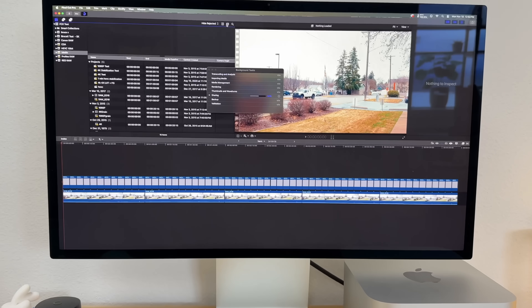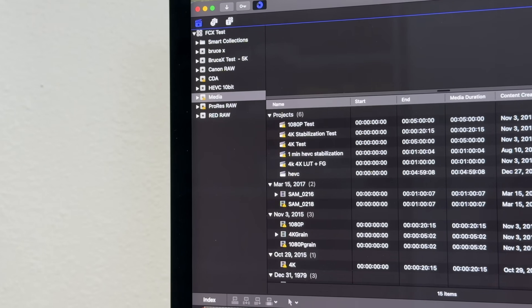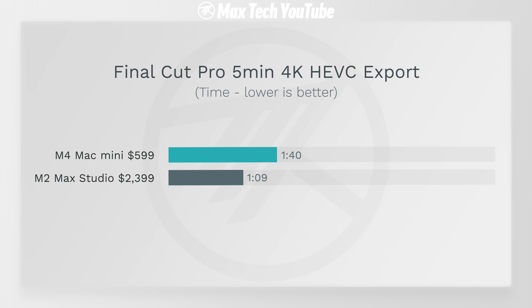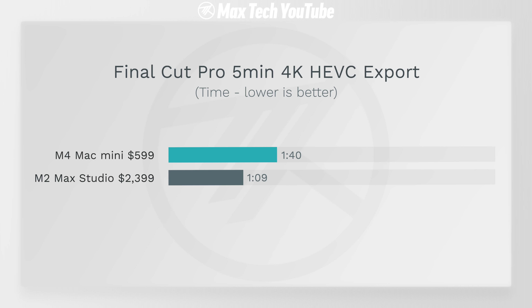For video editing in Final Cut Pro, we did our standard five-minute 4K HEVC export test — the most common format people film and edit in, including us. Here the Mac Studio was almost twice as fast because it has double the encoders. But for timeline smoothness, both are completely smooth for most simple 4K editing. So if you don't mind waiting for the export, the Mac Mini is still very capable.